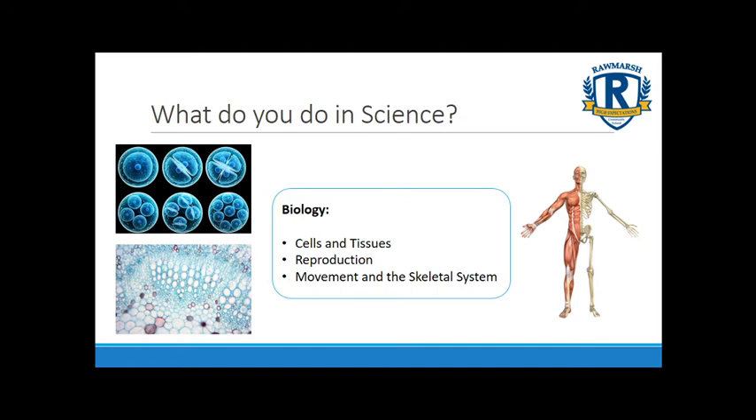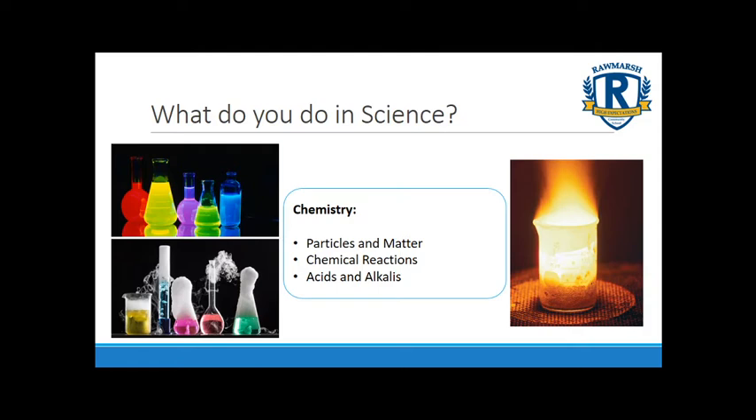In chemistry what we'll be looking at mainly is particles and matter — the things that things are made of. We'll also start to look at chemical reactions and spend some time looking at acids and alkalis. From the pictures you can see some chemical reactions happening, and we might notice that for these chemical reactions we often get things like a colour change, a gas given off, a new product being formed or even a large change in temperature.